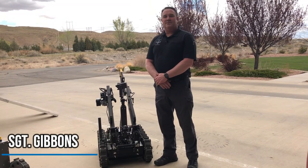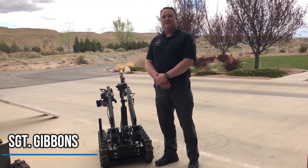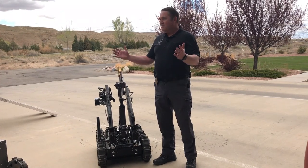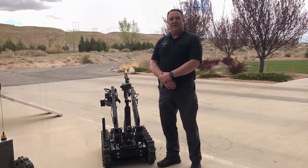Hi, I'm Richard Gibbons. I'm a sergeant with the Farmington Police Department, and one of my duties with the department is Bomb Squad. We're here today to show you some of our equipment and what it can do.